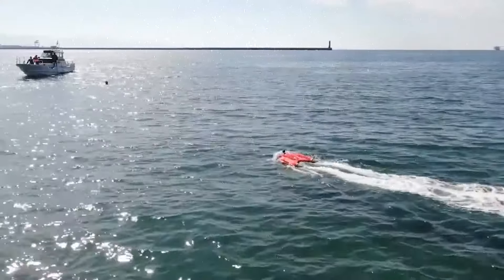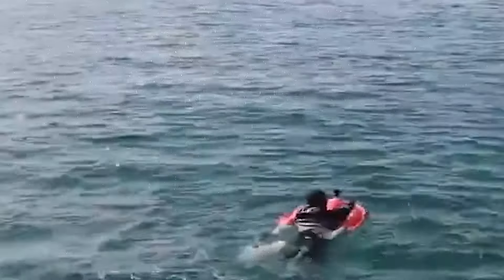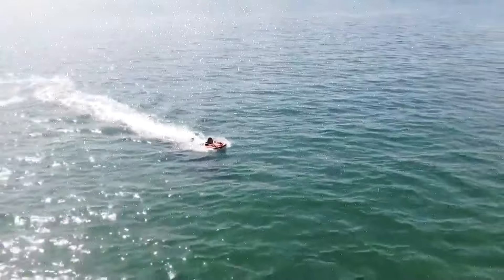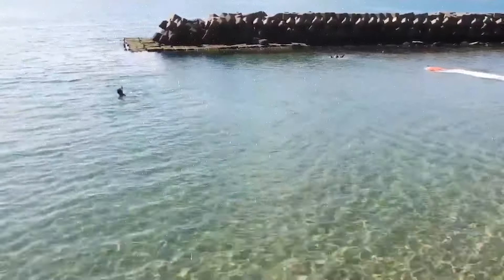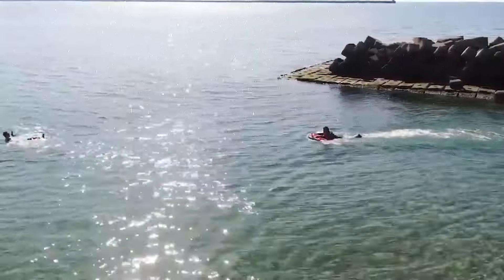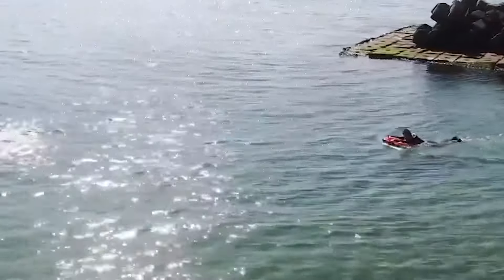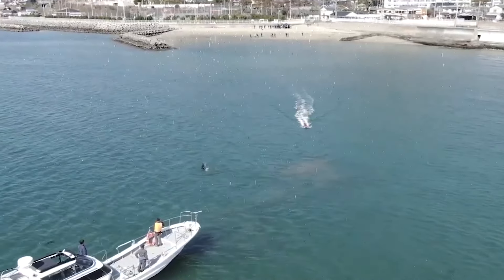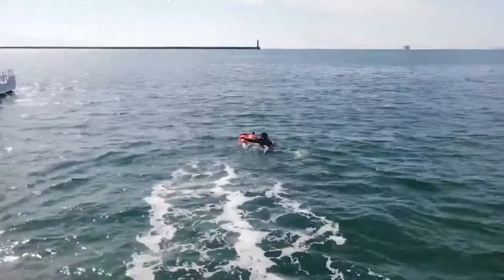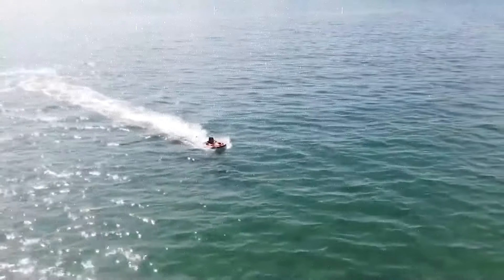Remote Control Lifebuoy. The Remote Control Lifebuoy is a high-tech safety device designed to enhance rescue operations in water emergencies. It is equipped with a remote control system that allows rescuers to direct it towards people in distress from a safe distance, which is especially useful in rough or dangerous water conditions. Even an experienced lifeguard can't swim to someone in distress in seconds, but this can. Inside the Lifebuoy are two powerful turbines that propel it through the water. The remote control is waterproof, ensuring reliable performance in wet and stormy conditions. Even if the person in distress can't swim well, they just need to hold on and it will take them back to safety.